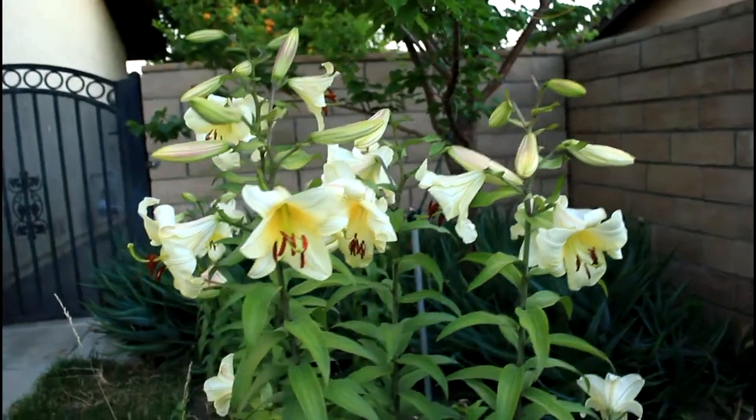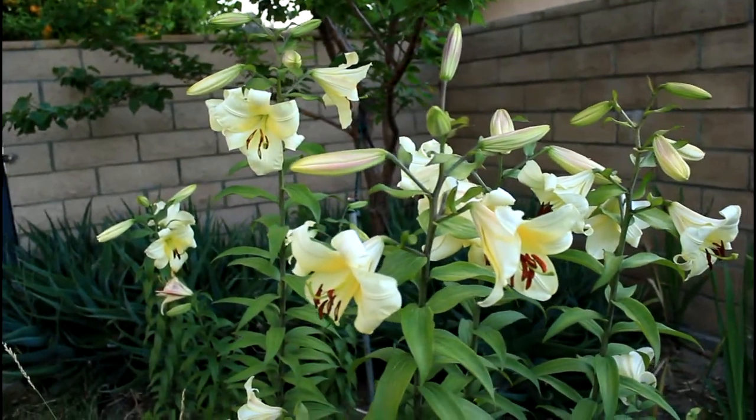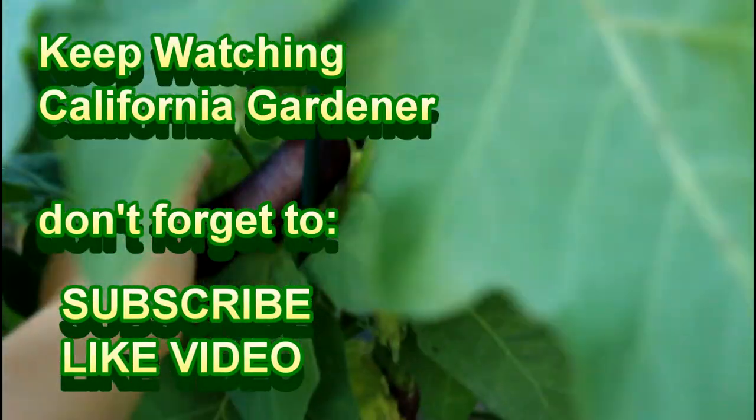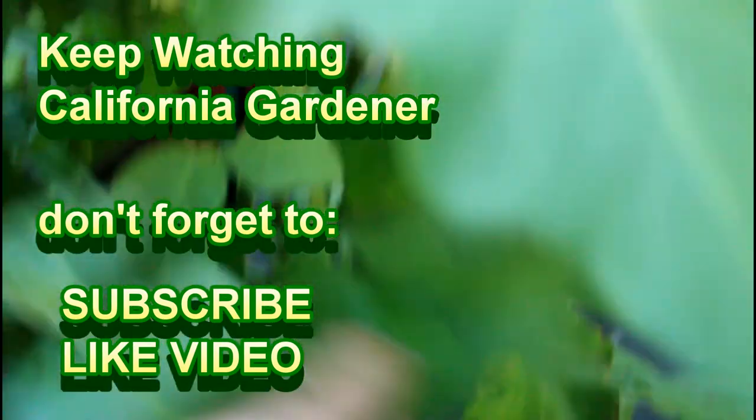We couldn't forget the beautiful flowers growing in the backyard. I love when these lilies pop up every year — they look so beautiful. And then if we look around this side we'll see this Japanese eggplant. Oh Callie, don't pull it off yet, it's not ready. Yeah, a Japanese eggplant there, another one down there, and another one lower.